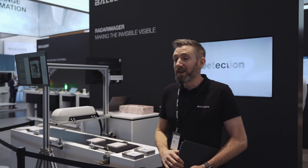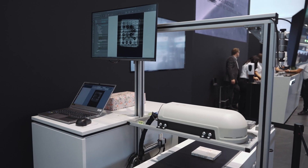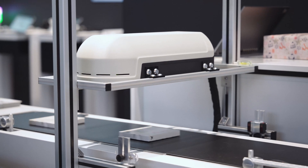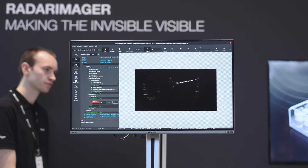You see here the new red image of BALUF. We make the invisible visible. We scan through closed packages to do completeness checks, for example, and this brings your quality assurance to the next level.